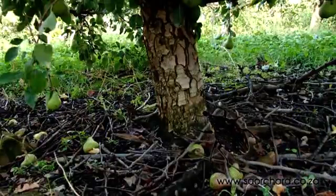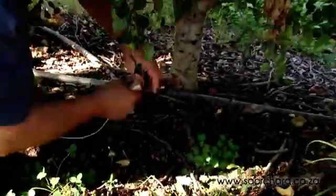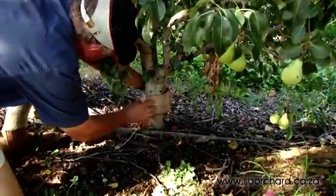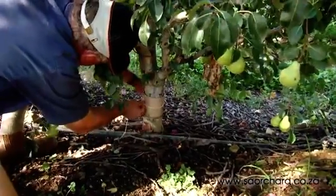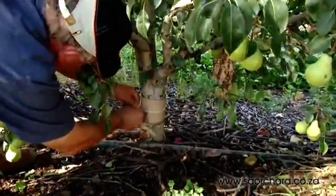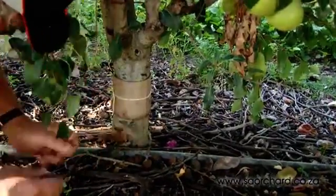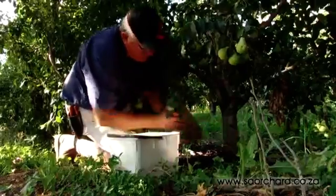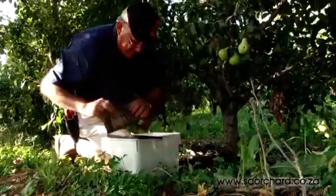Snout beetles climb up the stem of the tree and eat the flesh of the fruit. To monitor snout beetle, the farmer will place a corrugated cardboard band around the stem of the tree. Snout beetles work at night and rest during the day, so the beetle will climb into the cardboard and have a snooze in the daytime. The farmer can open the trap and count the snout beetles within the cardboard corrugations.